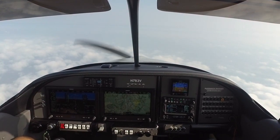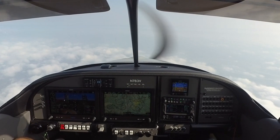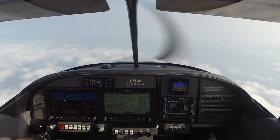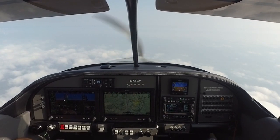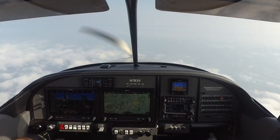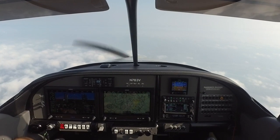Good morning. It is 9:37 Saturday morning. Cruising along at 6,500 feet. Outside air temperature at this altitude is 62 degrees. Cool and calm. It's a beautiful day to fly. Got a little bit of haze below me, but I'm in smooth air and it's feeling great.